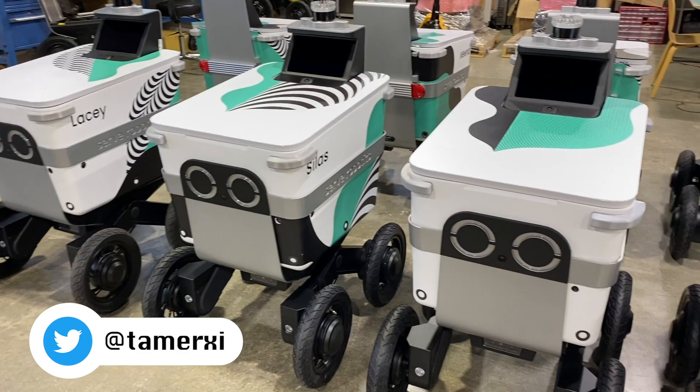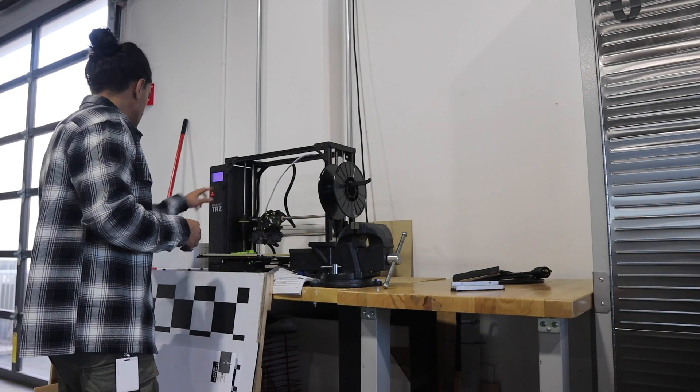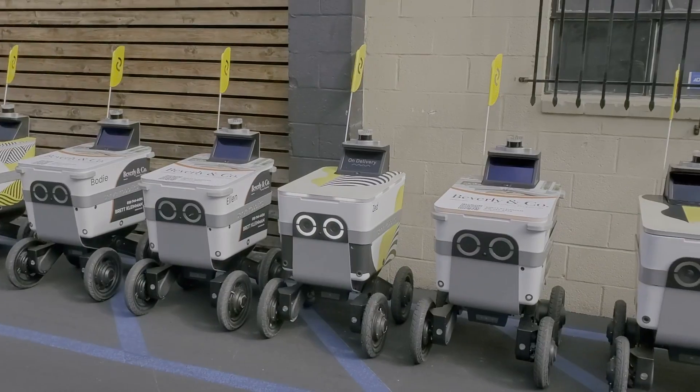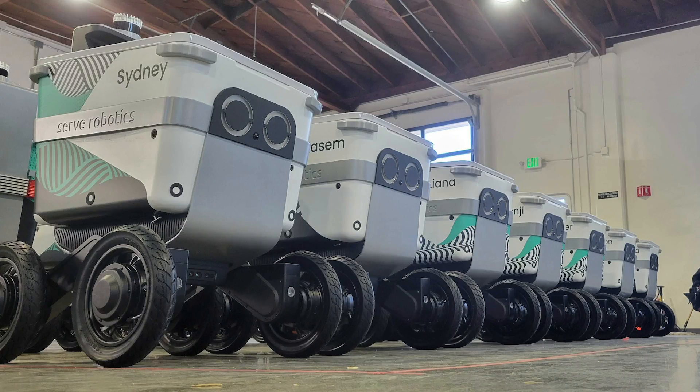I apologize for not posting a YouTube video these last few weeks. It was build season at my startup, so I was busy working over 12 hours a day managing the build of robots and even helping build some from scratch. But the engineering build is now done, so here's to more consistent uploads.